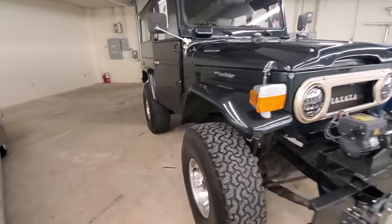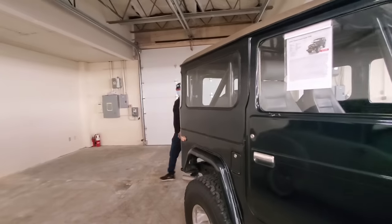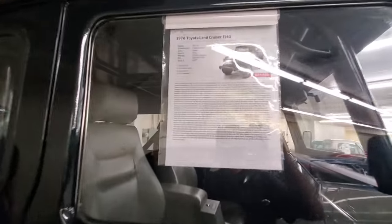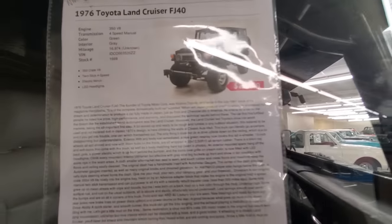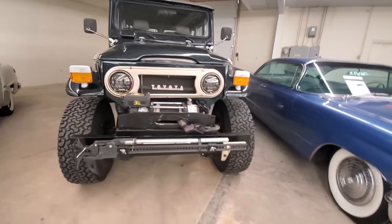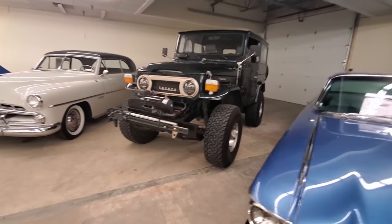Toyota Land Cruiser — God, this thing sits high. Come around the corner — this guy's 6'5". 76 Land Cruiser FJ. $29,500 with a 350 V8 crate motor in it. You would need to do something to get that thing to move through the rocks, but that's just cool.